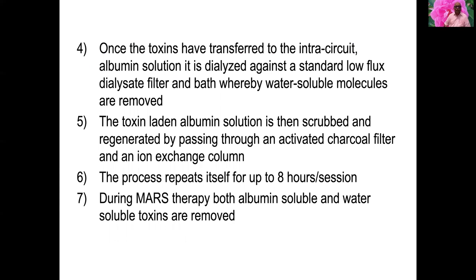Once toxins have been transferred to the intracircuit albumin solution, it is dialyzed against a standard low-flux dialysis filter in the CRRT bath, whereby water-soluble molecules are removed. The toxin-laden albumin solution is then scrubbed and regenerated by passing through an activated charcoal filter and an ion exchange column. This process repeats itself for up to an eight-hour session.